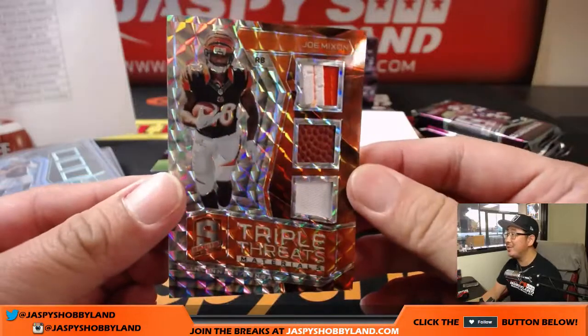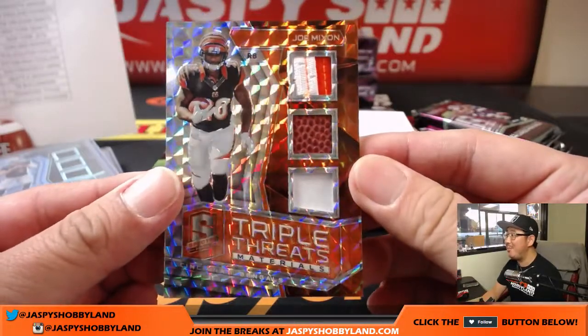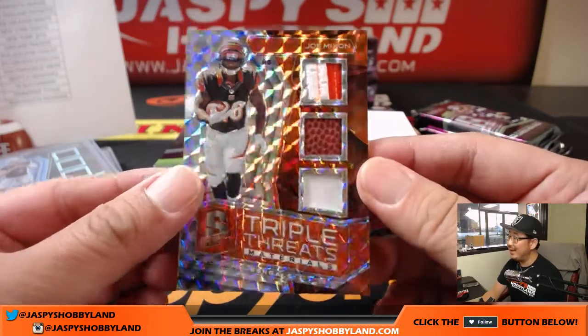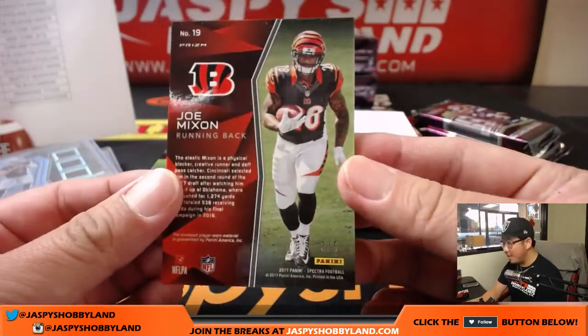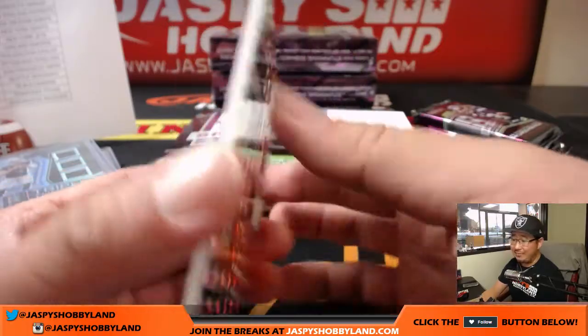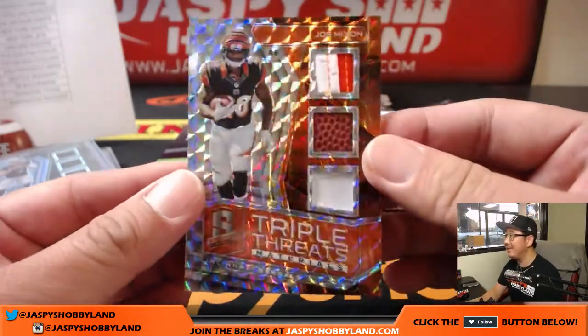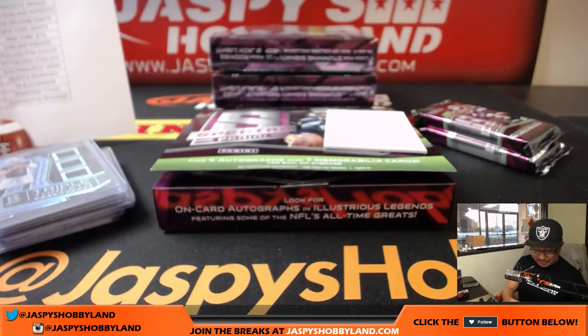Bengals with another train whistle — Joe Mixon, Triple Threats, Piece of the Pigskin, and two more relics after that. Three out of five. Jimmy has the Bengals in this one. There you go, sir. Nice one for Jimmy Mahan.